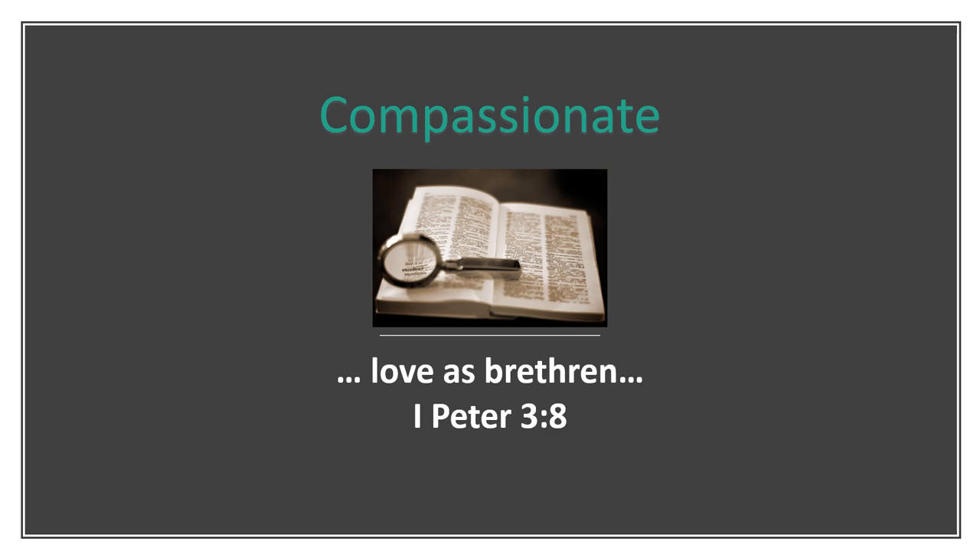We should be concerned with how much we can help others, rather than what we can get others to do for us. Let's make this our prayer for today: "Lord, help me to live for others, that I may live like Thee." 1 Peter chapter 3 verse 8 — Love as brethren.